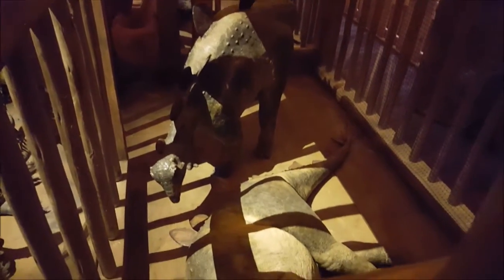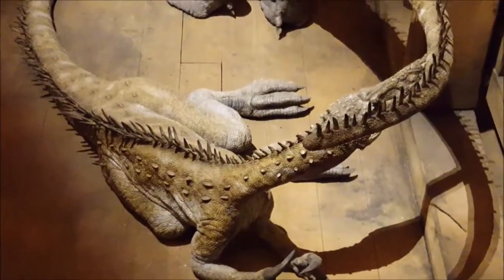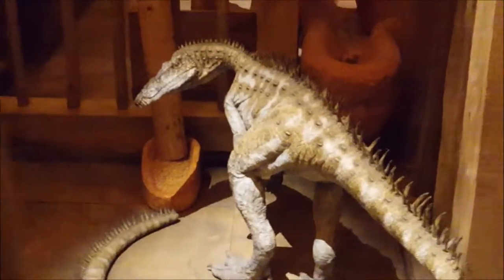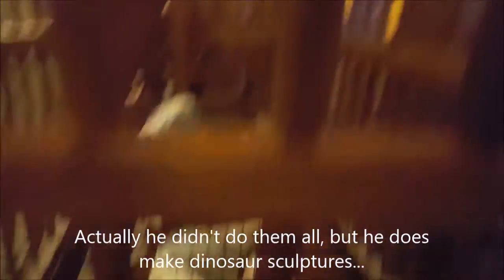Stegosaurus. That's really awesome. I actually met the guy who creates all these sculptures — his name is Buddy Davis. He did an awesome job with that thing. That looks awesome. So he makes all of these? Yeah, he does them. That's so cool. There's his little baby Stegosaurus.